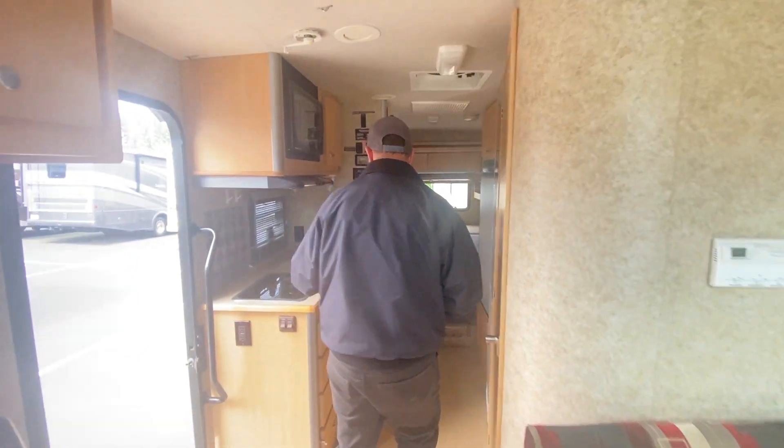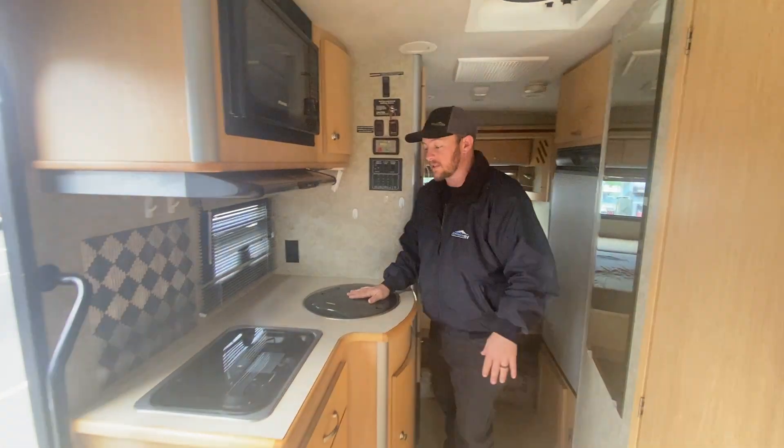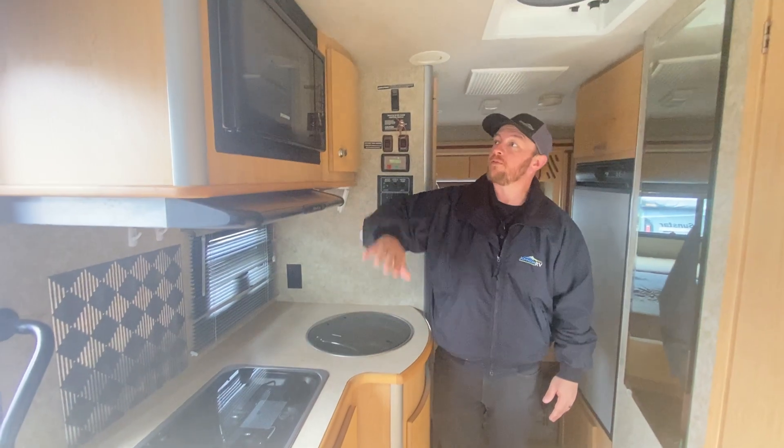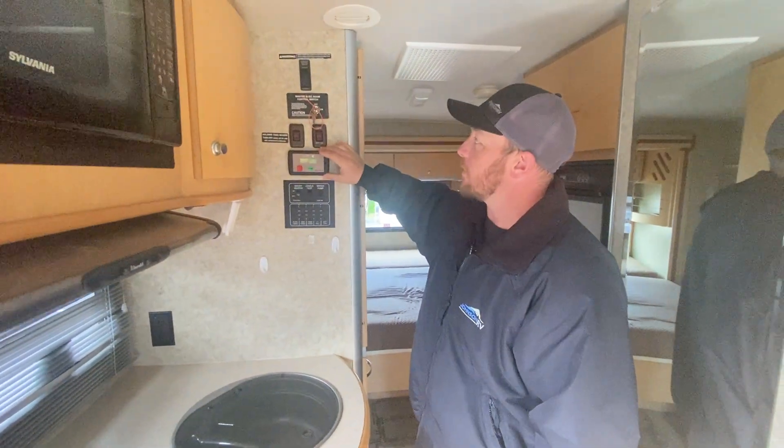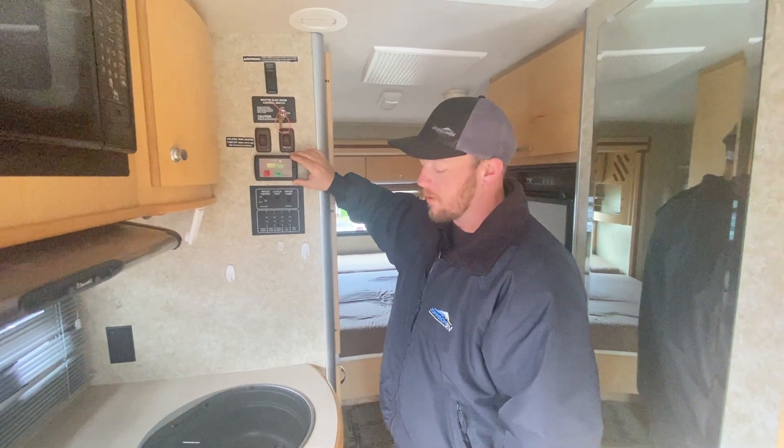Towards the back of the coach, you're going to see your galley. We've got a nice little sink, a two-burner camp stove, microwave — all your controls are nice and easy. You can have a generator on board.